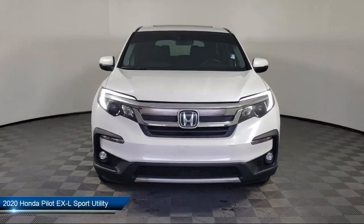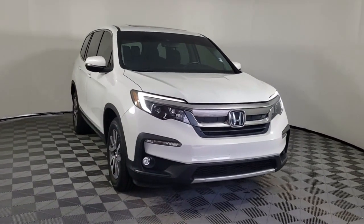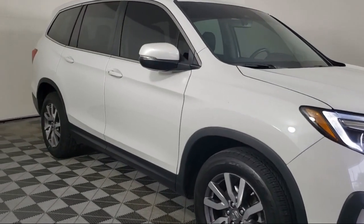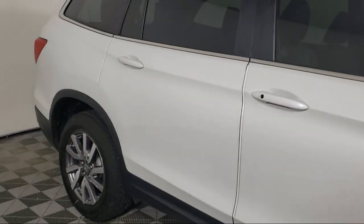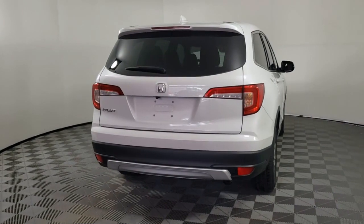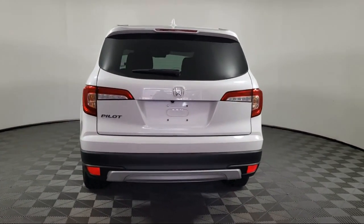It comes equipped with third row seating, heated front seats, keyless entry, Sirius XM satellite radio, Apple CarPlay and Android Auto, rear view camera, auto high beam headlamp control, heated door mirrors, air conditioning, electronic stability control, and has less than 30,000 miles on the odometer.